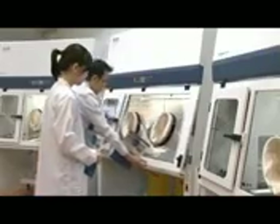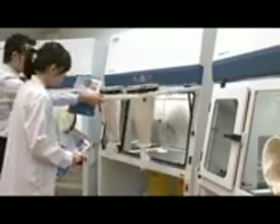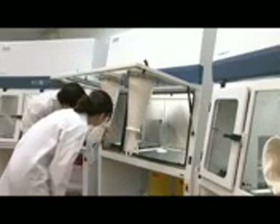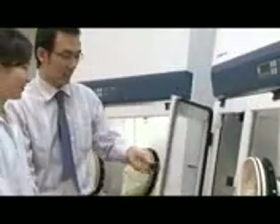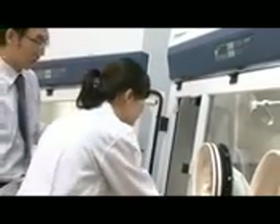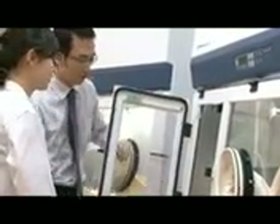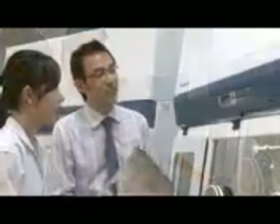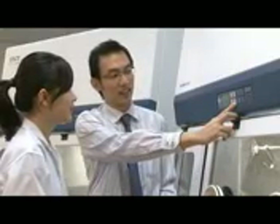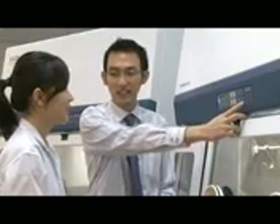At ESCO, we pay the highest level of attention to detail in order to better understand the needs of our customers and to develop continuous improvement in our services and products. The ESCO ISOCLEAN Pharmacy Isolator comprises many unique features that enable ergonomic enhancements without compromising the performance and efficiency of the isolator.